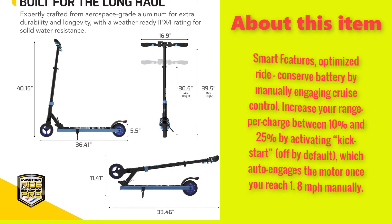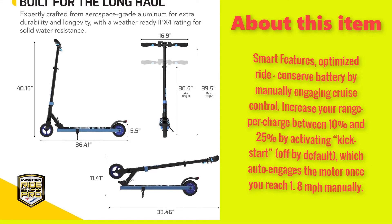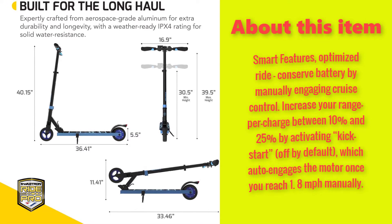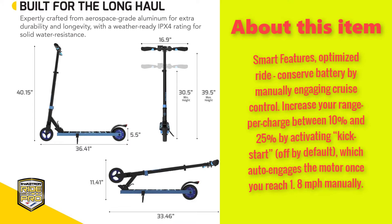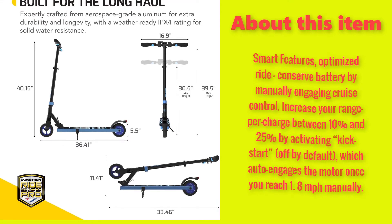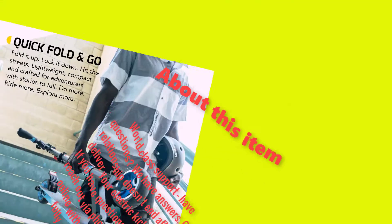Smart features, optimized ride — conserve battery by manually engaging cruise control. Increase your range per charge between 10% and 25% by activating kickstart, off by default, which auto-engages the motor once you reach 1.8 mph manually.